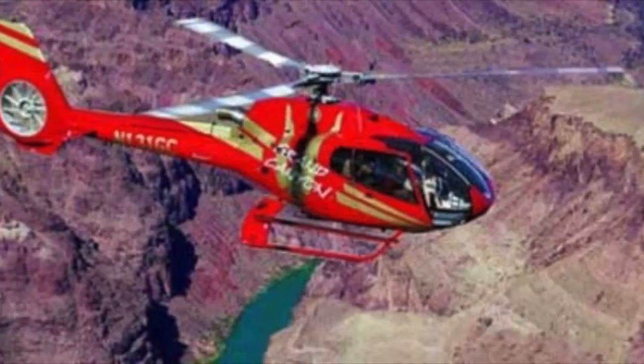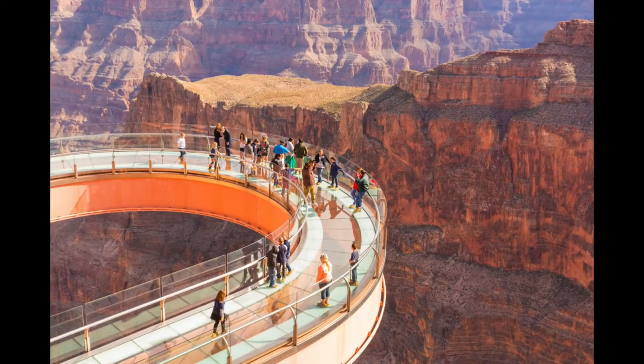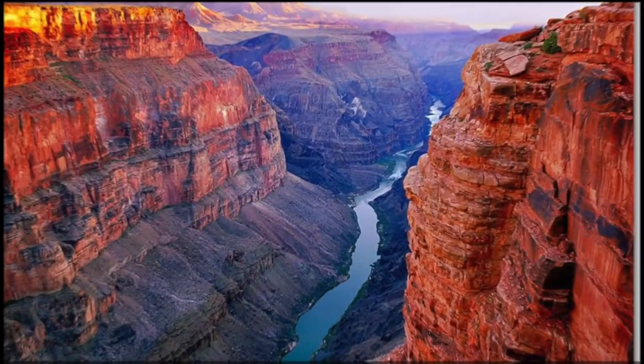There are many activities you can do, one being ATV tours, hot air balloon tours, and float trips with family and friends.